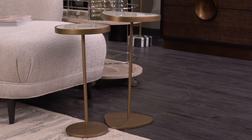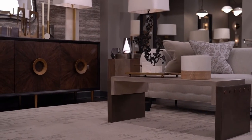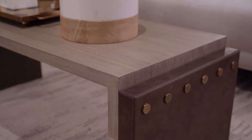The Lila accent tables in small and large boast crackled beige resin tops and antique brass edges and base. The Lube cocktail table, with its oak wood top and smoke finish and a waterfall edge with charcoal leather sides, is expertly appointed with antique brass hardware.